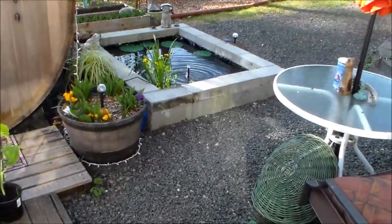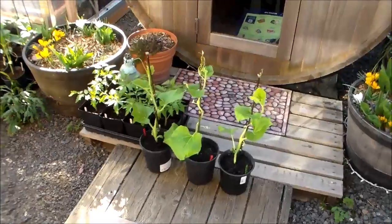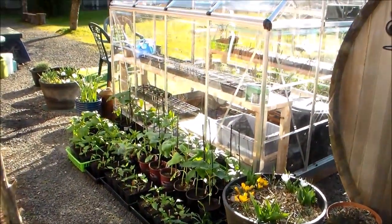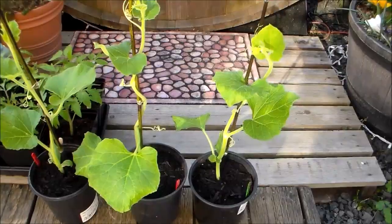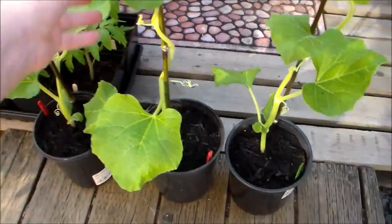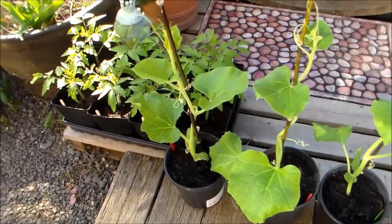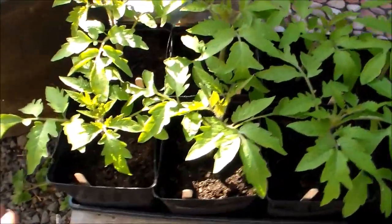Hi guys, it's the first day of spring and I wanted to take this opportunity to show you all the things that I've started from seed and to also show you my greenhouse. It's called Kikinda and this is a competition strain gourd — it grows seven-foot-long gourds. These are all my black creme tomatoes; they're doing really good.